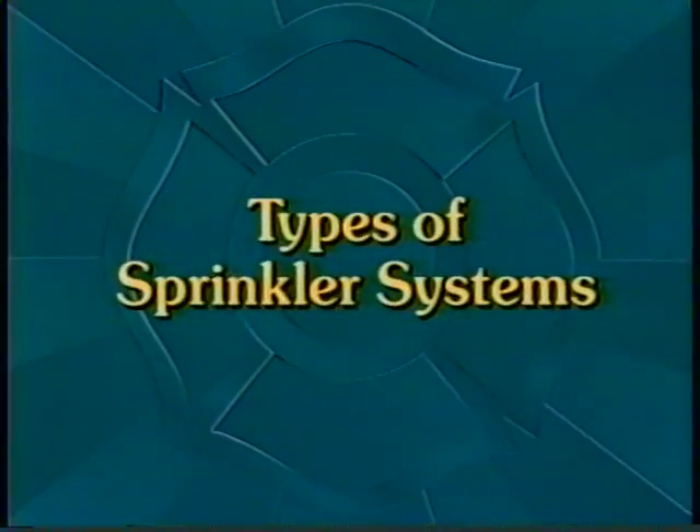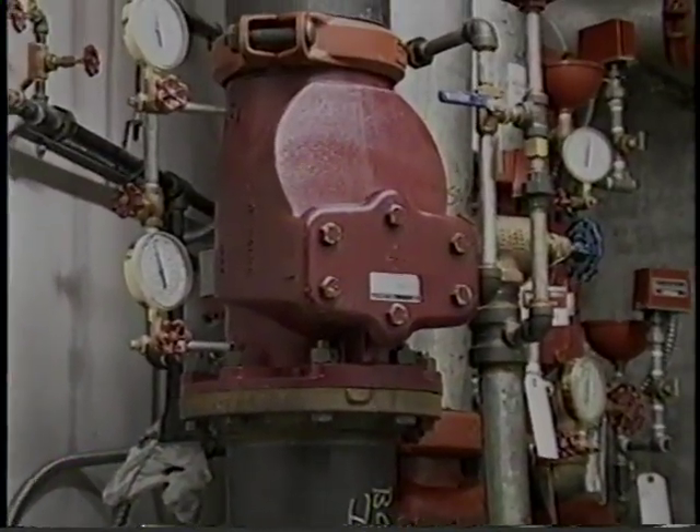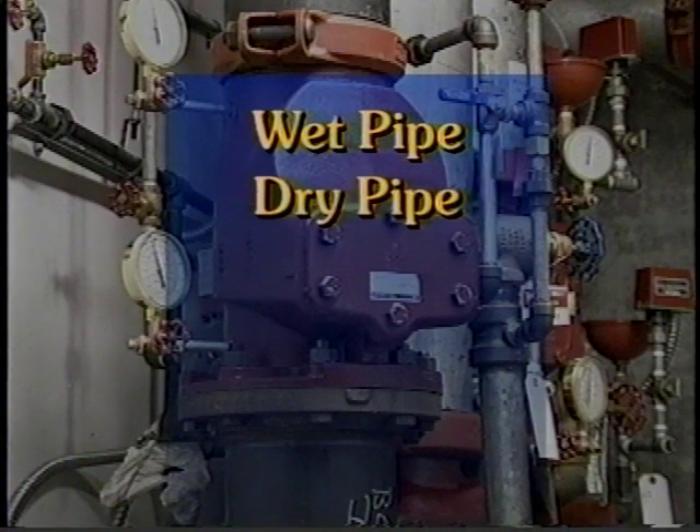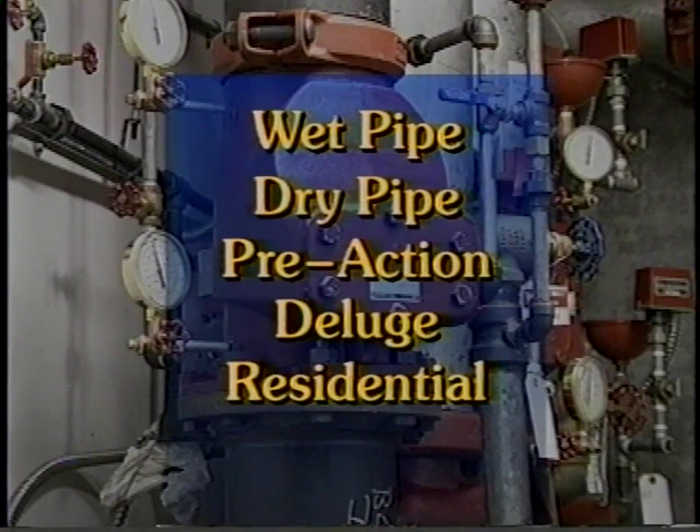Different types of occupancies require different types of automatic sprinkler systems. There are five main types of sprinkler systems: wet pipe, dry pipe, pre-action, deluge, and residential systems.